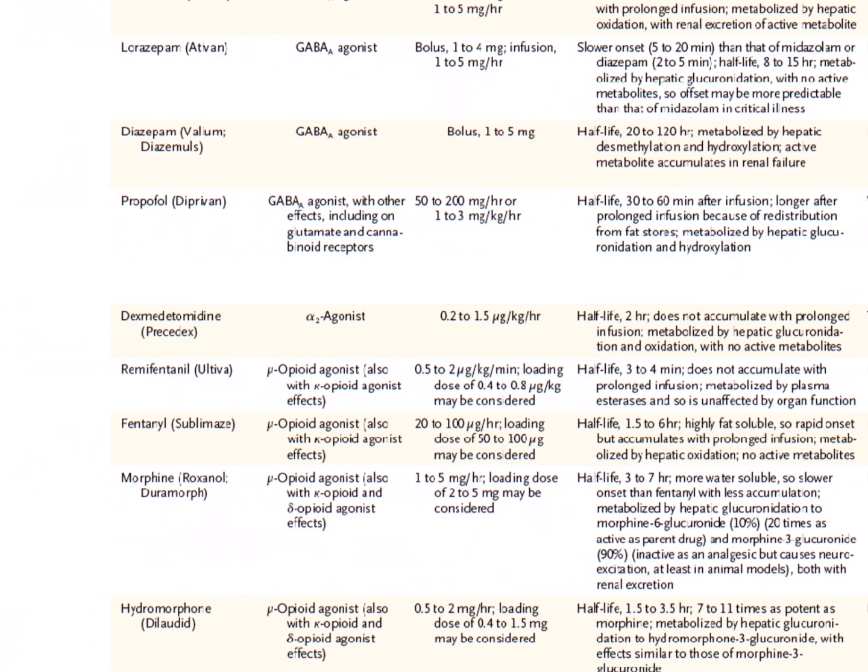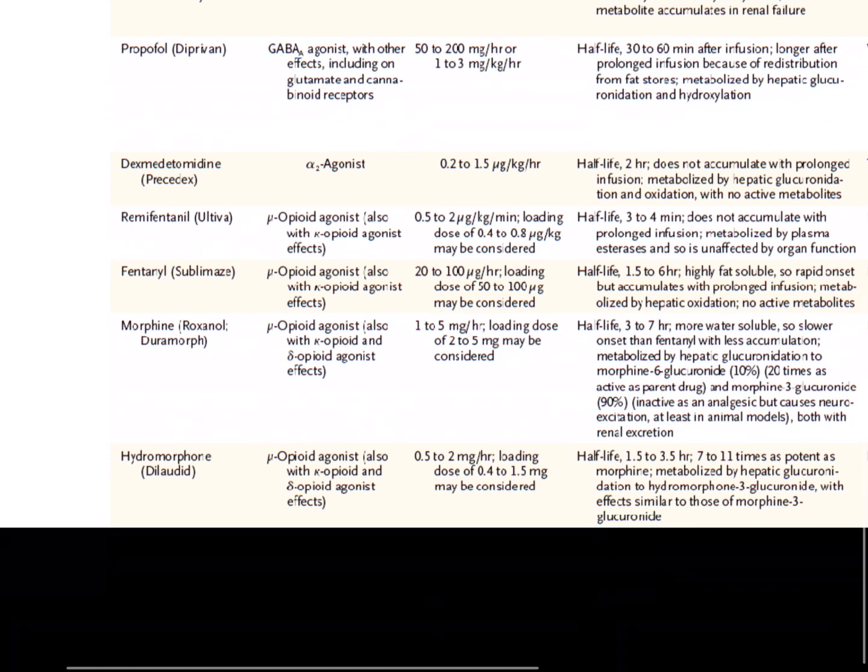Sedation and analgesia often go together, so let me move on to agents used for analgesia. Remifentanil, or Ultiva, is a very short-acting opioid agonist with a half-life of three to four minutes. It's not really something we use in the ICU — it's used in the OR — but it's good to be familiar with it.